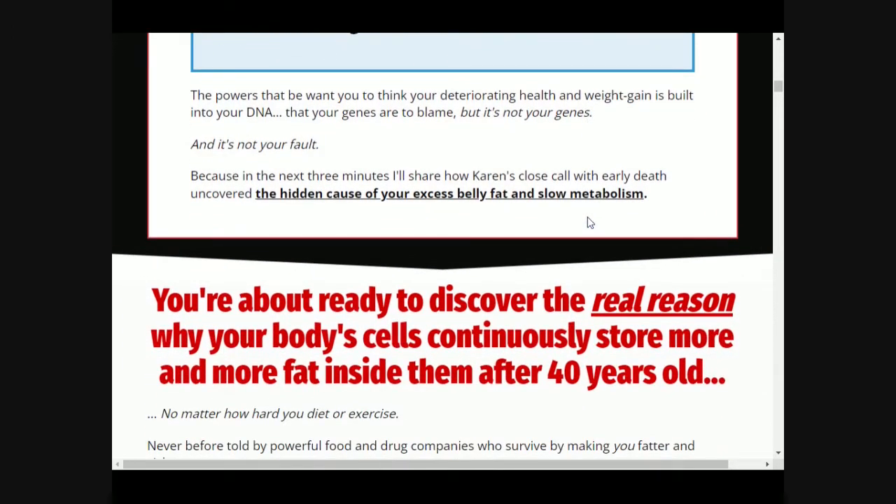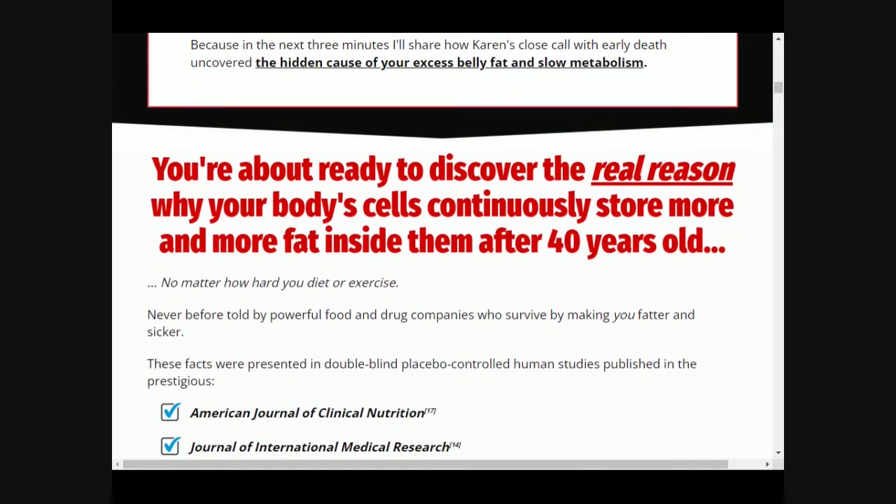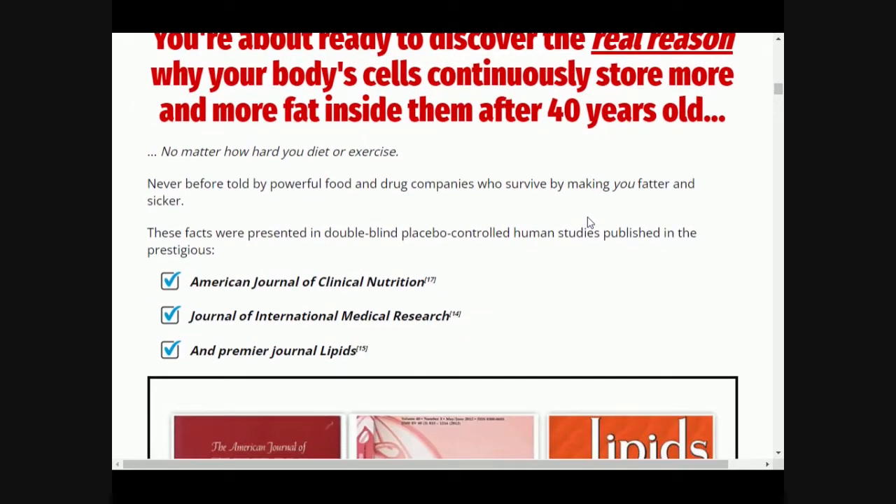The immune system also works against inflammation and stops the body from storing fat. Researchers have found that LeanBelly 3X improves metabolism with the help of its anti-inflammatory ingredients, sunflower seed oil and black pepper extract, which help reduce visceral adipose tissue — the fatty tissue that accumulates around the abdomen.